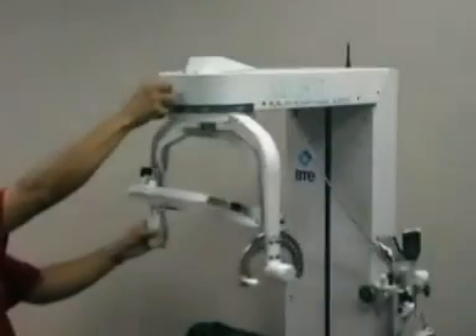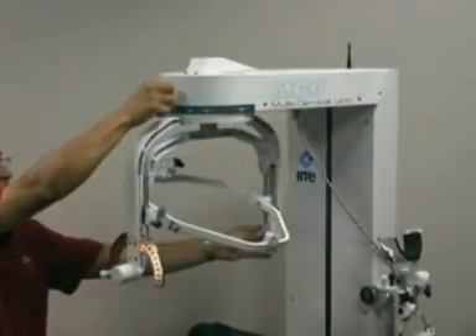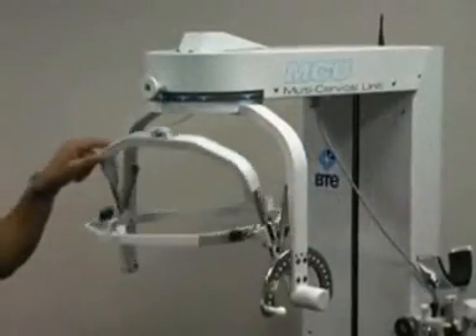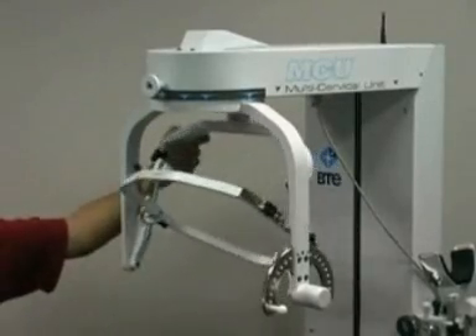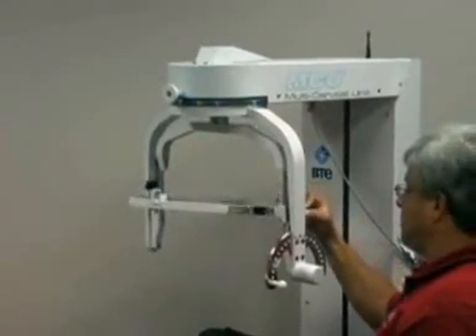The MCU allows clinicians to diagnose and treat patients in all three movement planes: flexion-extension, rotation, and lateral flexion-extension. Whether the injury was caused through dynamic forces such as a car accident, or through passive injury from bad posture, the MCU will provide objective data to assist the health professional in diagnosing neck injury.